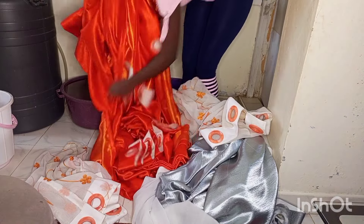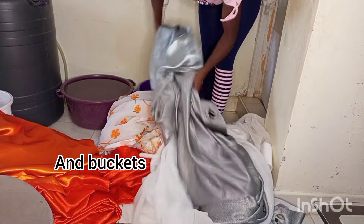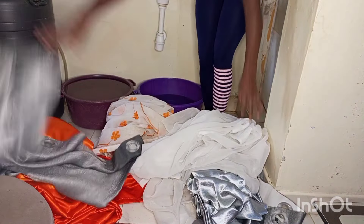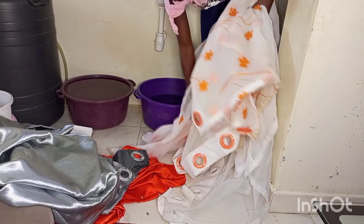I started by soaking the curtains, but I wanted to soak them separately. Since I only had two big basins, I decided to soak the whites together — plain white and the white with the orange — and then the orange with the grey together, because the colors were not running. That's what I did.